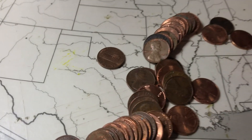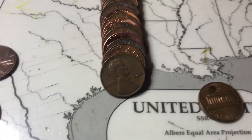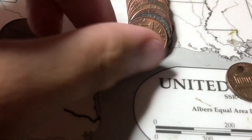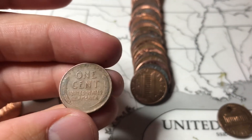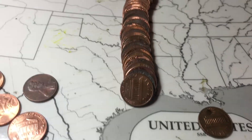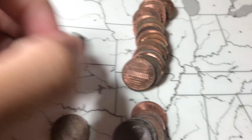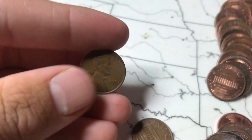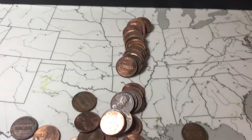Roll two and we got our first wheat cent. Let me just bring the light down — it's a 1944. I'm pretty sure it's the most common year for wheat pennies, but I'll take it. See if we can get any more. Roll seven, and we just found a 1952 Denver. Awesome, that's our second wheat penny. Let's keep going.